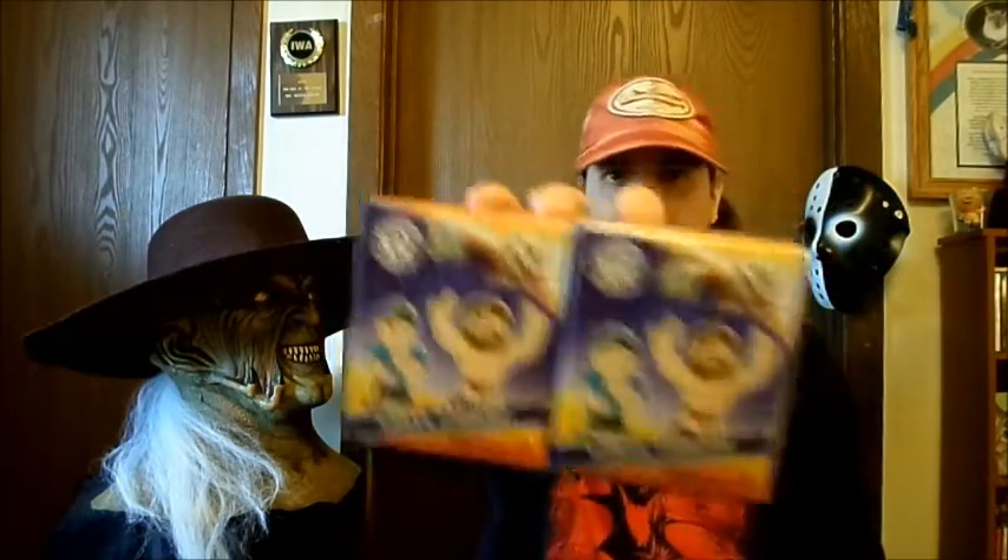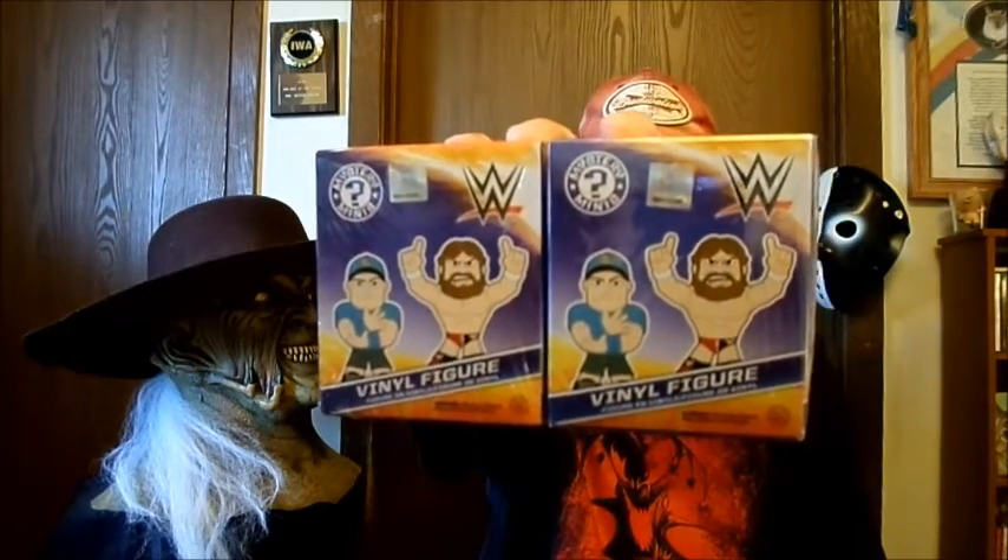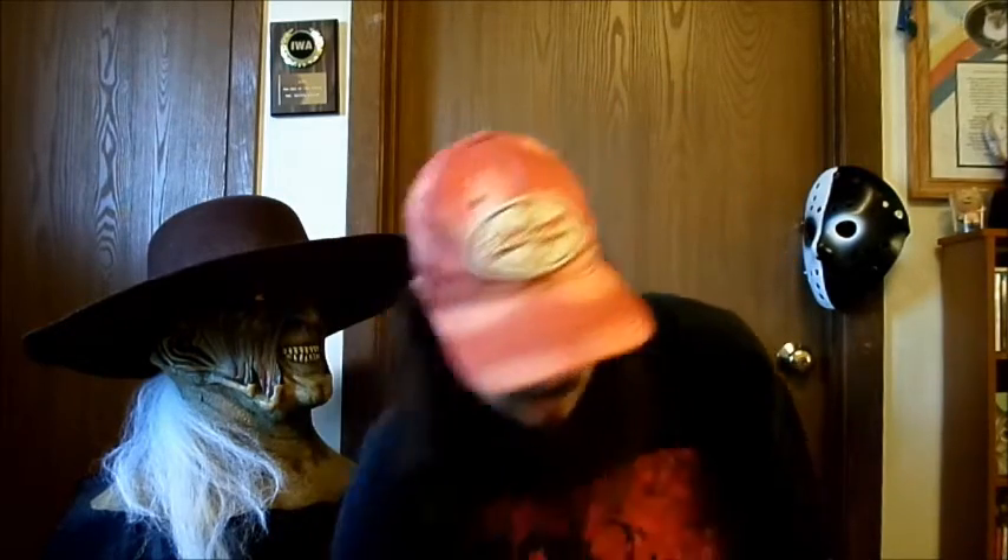What she got for me are these Wrestling mystery minis and I will open these. I need four: The Rock, André the Giant, Ric Flair, and George Animal Steele. So I'm hoping for at least one of those — it would be cool to get two. But if I can just get one that I don't already have, I'll be pretty happy.